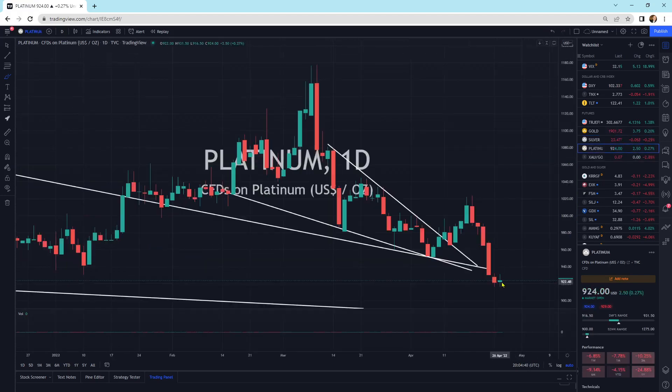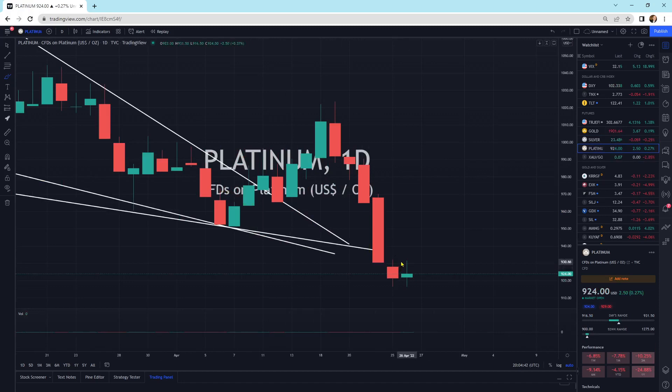Platinum is trying to put in a little bit more of a bottoming type pattern. We contracted yesterday, and now we've got a small uptick today. It looks like the opening and closing price is contracting and slowing down that momentum a little bit. Would I be a buyer down here? Yeah, why not — it's cheap. Could it go down a little bit more? It could. It could bounce all around down here.